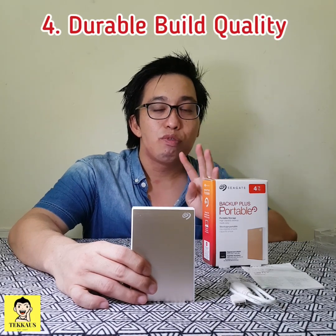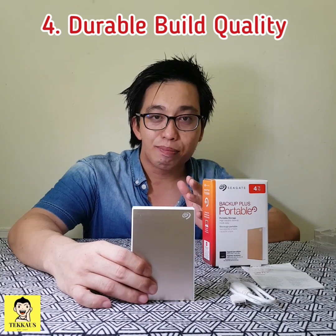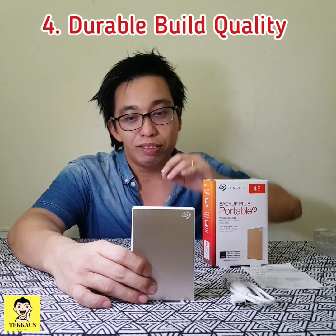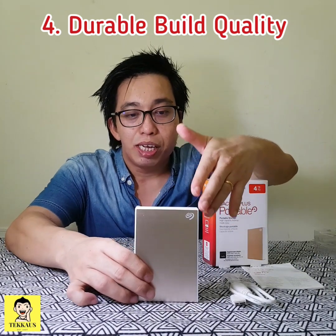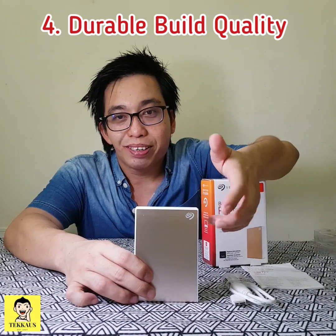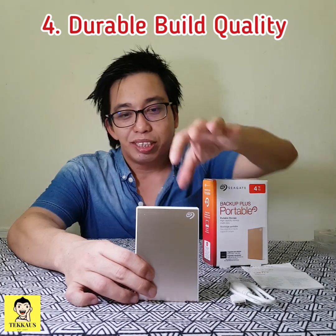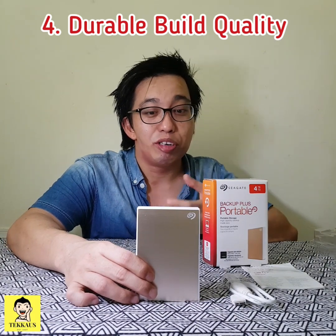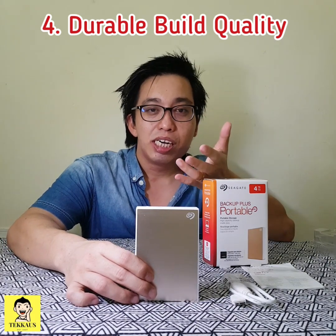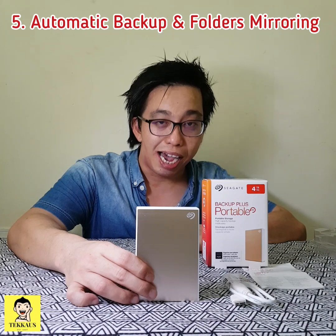The fourth reason why the Seagate Backup Plus portable is the best external hard drive is because of its build quality. It is very premium, durable, and tough — it can take a few knocks. Of course it's not a rugged hard drive, but its build quality will give you peace of mind knowing that you're storing all your important documents, priceless photos, and videos inside it.